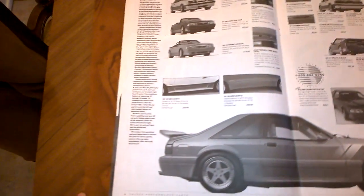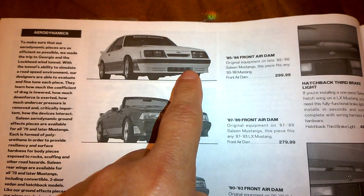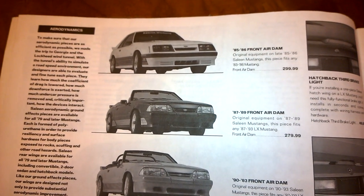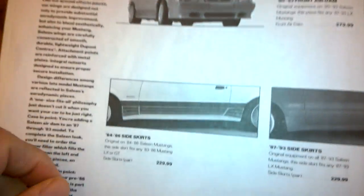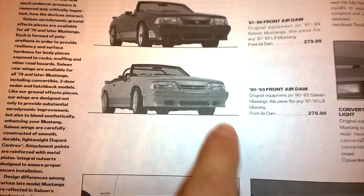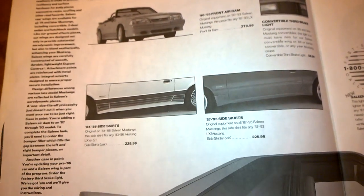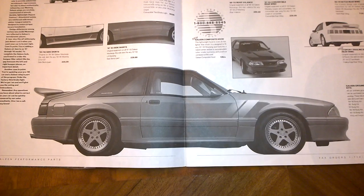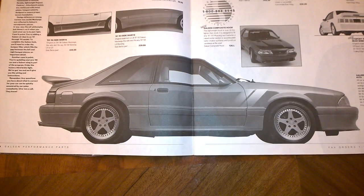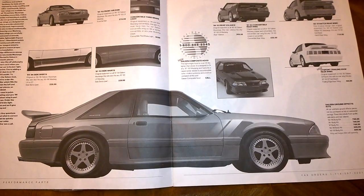The second page is really neat — it has all the Saleen body kits going all the way back to 1985 and 86. It would be really nice to be able to get our hands on something like the 85-86 Saleen front air dam now for $299, because this piece is totally obsolete and really tough to come by. Then we have the 87 to 89 front air dam, which is smooth, and the 90 to 93 front air dam. There are also convertible white bar brake lights, hatchback brake lights, and side skirts for 84-86 and 87-93. At the bottom is a large picture of a Saleen SC — judging by the wheels it's probably a 93 Saleen SC, likely the red one. I don't believe that red 93 Saleen SC exists anymore; I think it burned up in a fire, though I'm not a total expert.